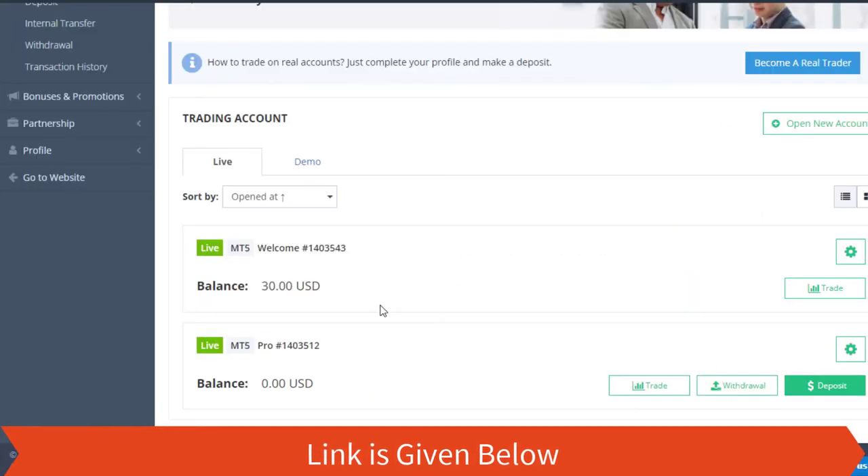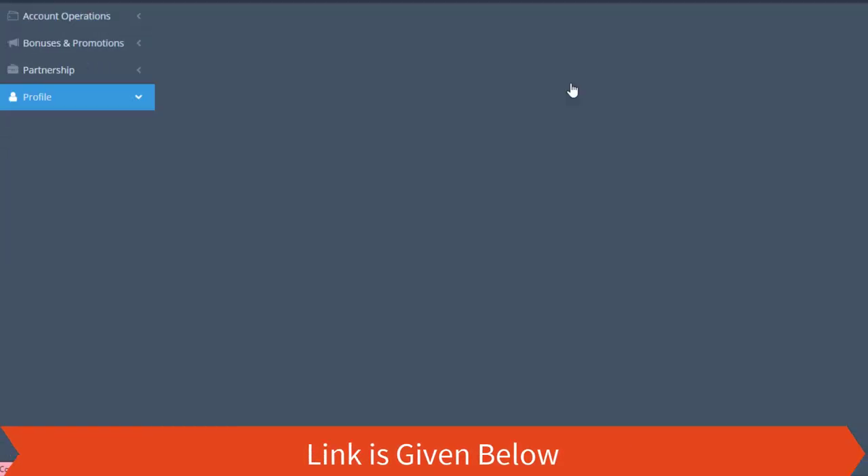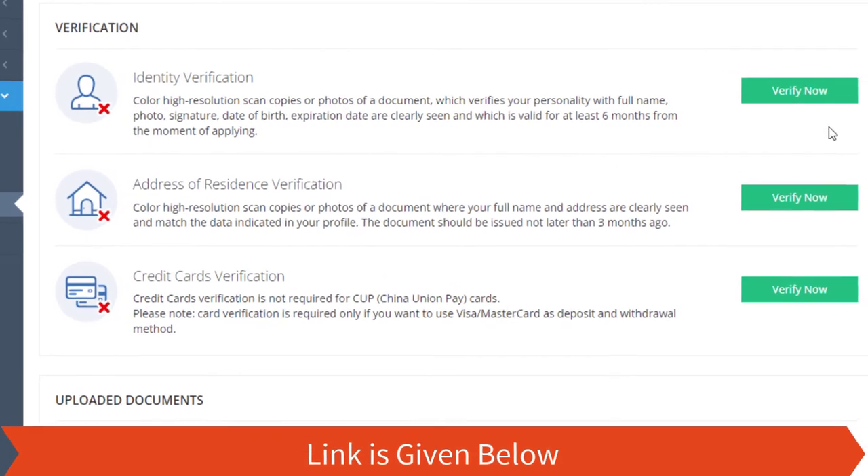Step 13: Verify your account. You must verify your account in order to withdraw the profit.